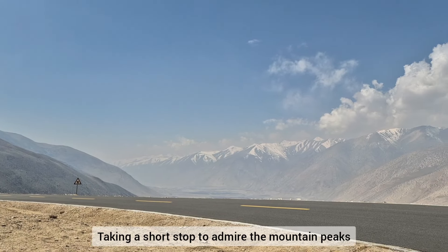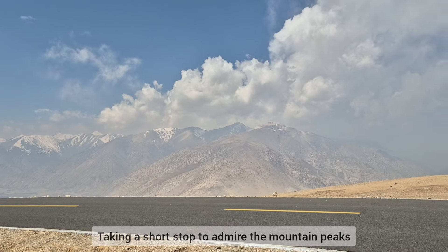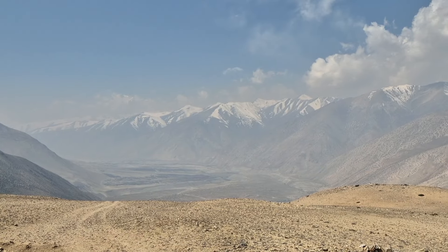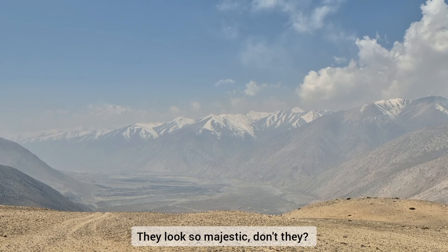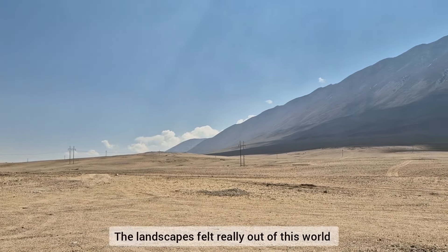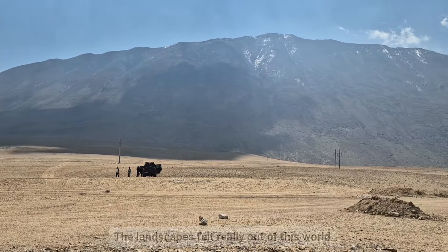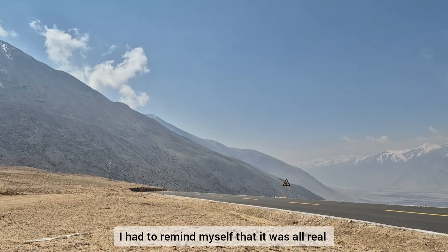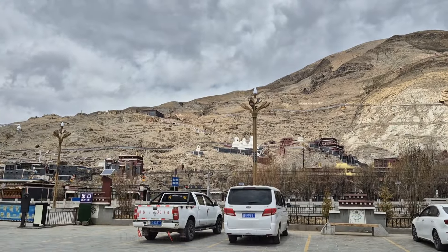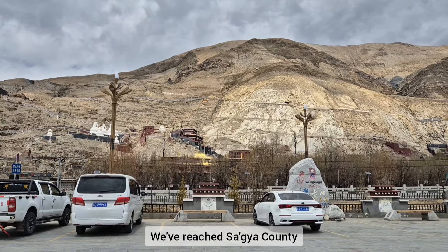When you're taking a short stop to admire the mountain peaks, they look so majestic, don't they? The landscapes felt really out of this world — I had to remind myself that it was all real. And here, we've reached Sakya County.